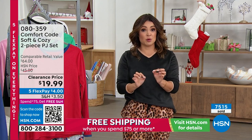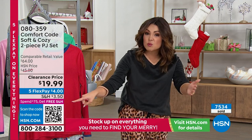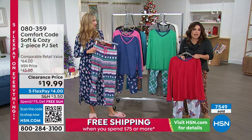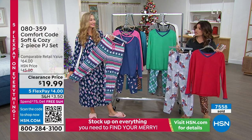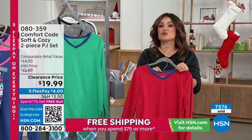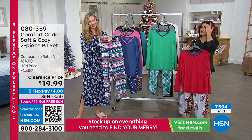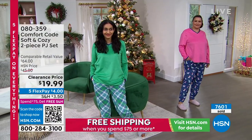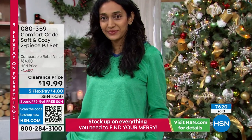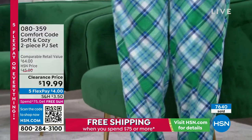For a quicker way to order, grab your cell phone or tablet, open up the camera, and hover it over the black and white QR code on screen as if you're going to take a picture — it will pop up the website and take you directly to this item. You can pick your size, drop it in your cart, and check out without waiting. Or go to HSN.com or use the free app. It's guaranteed to arrive in time for Christmas at no extra cost. Free exchanges if you need a different size or color. Extended holiday returns through the end of January. Spend $75 or more and your whole cart ships free all day.